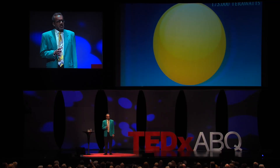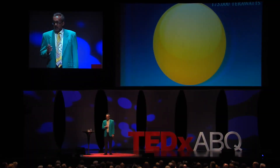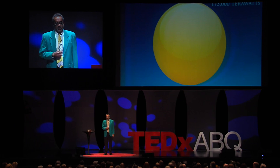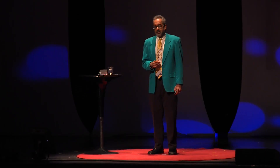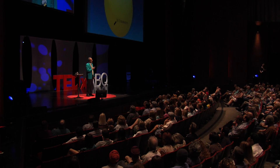Our planet receives 173,000 terawatts of sunlight continuously. Do you know how much we use across the globe from all power sources — oil, natural gas, coal? 18 terawatts. And do you know how much of that is met with electricity from sunlight? 0.03 terawatts.